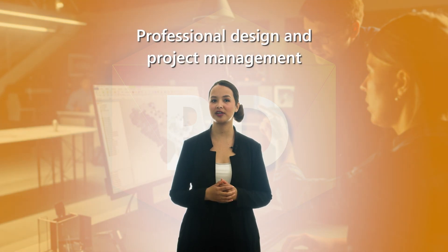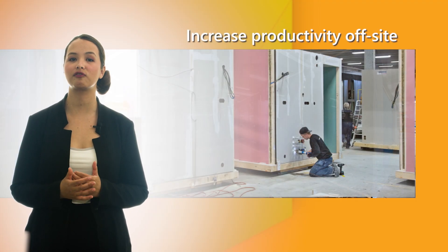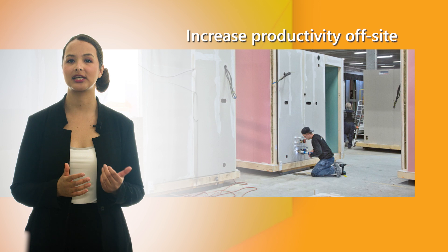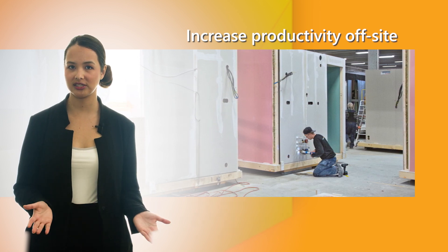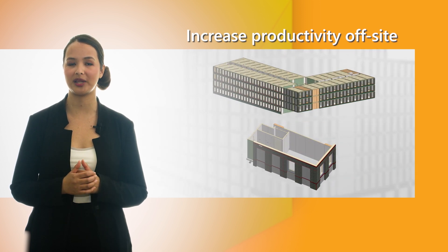The key to off-site construction benefits is professional design and project management. Being familiar with traditional methods is a good start for off-site construction. Skilled builders and managers can increase productivity in an off-site environment, while experienced designers are essential for good modular plans.